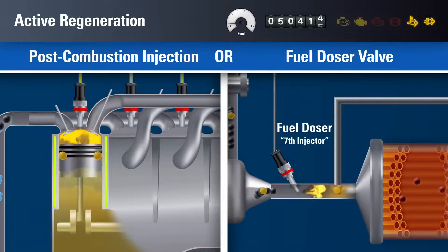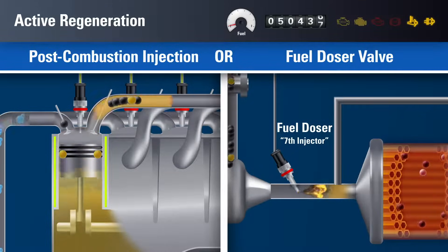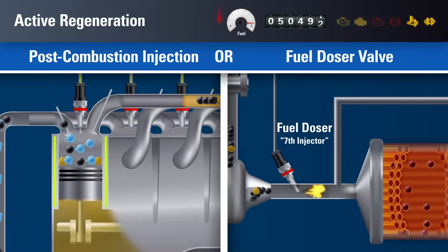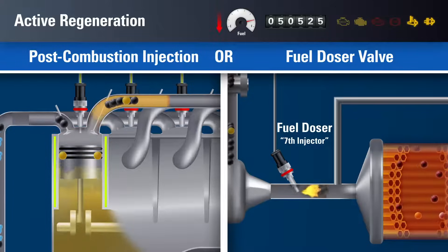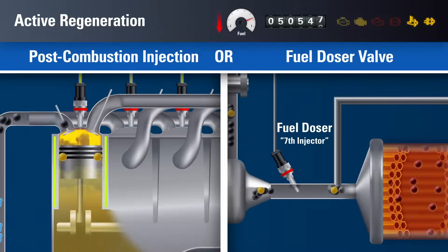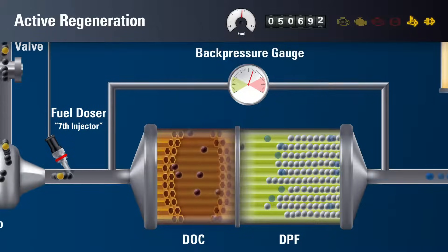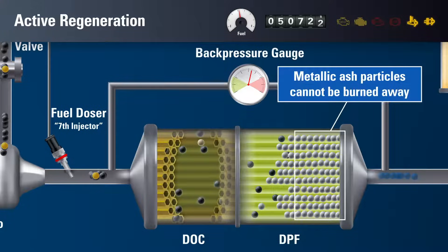During active regeneration, the post-combustion injection cycle, or the seventh injector, will automatically spray additional diesel fuel directly into the exhaust system, causing substantial losses in real-time and average fuel efficiency. The fuel will oxidize in the DOC, adding heat to the DPF. As temperature increases, most of the remaining soot will be oxidized and expelled through the filter. At this stage, the hydrocarbons of the engine oil burn off.